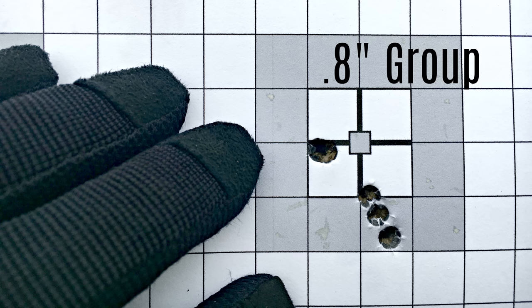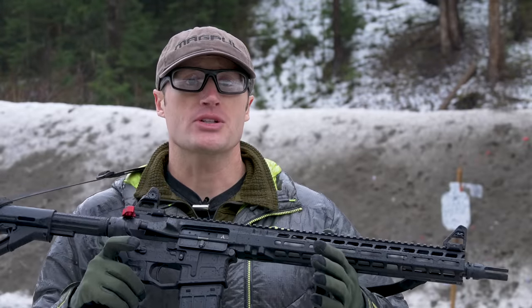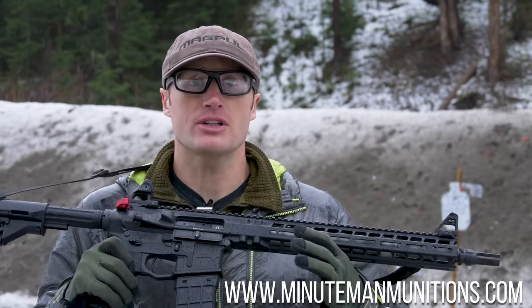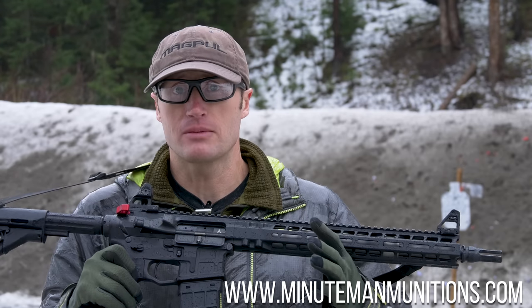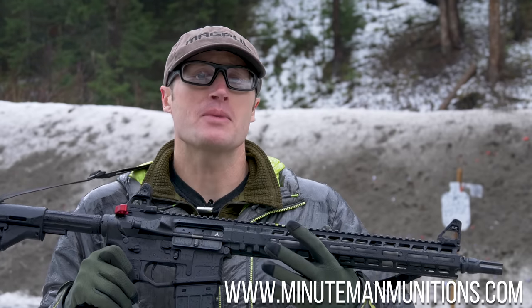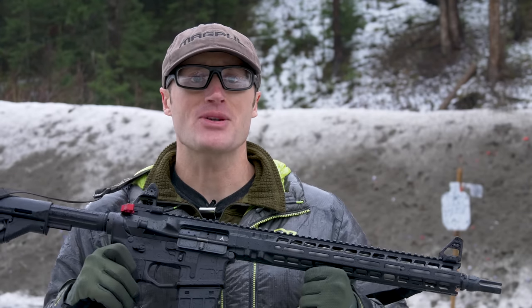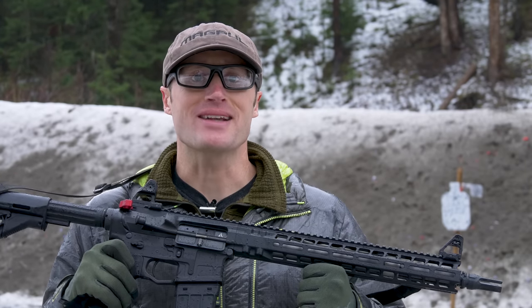If you're looking for ammo for training or competition, I'd give them a look. Minutemen Munitions has a bunch of great offerings — different loads for different calibers — and they're a cool small business here in the US. As always, thanks for joining us at kitbadger.com, and I look forward to seeing you next time.